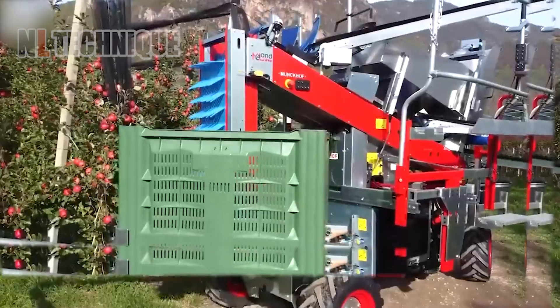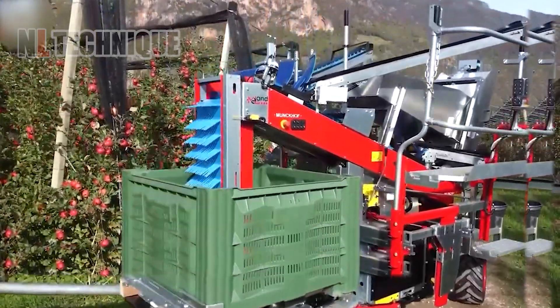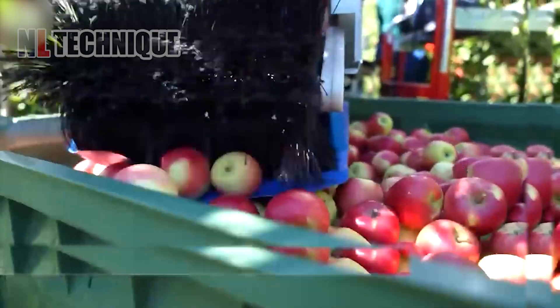An incredible machine for apple harvesting. The farmers are having happy working days with the help of the machine.